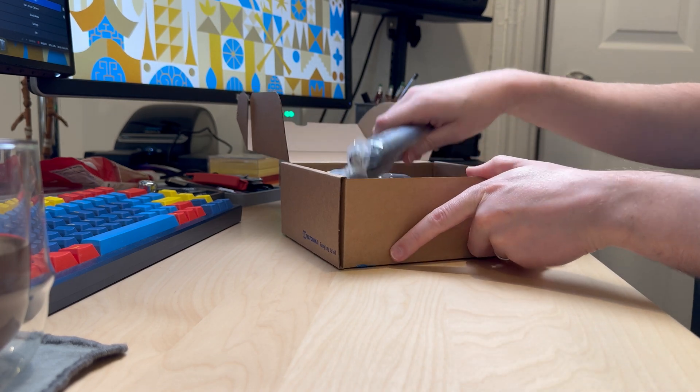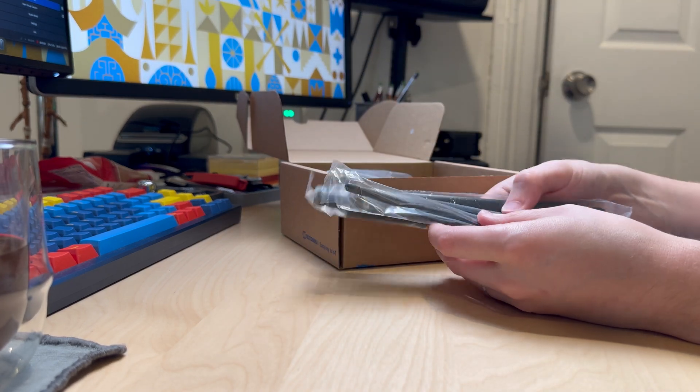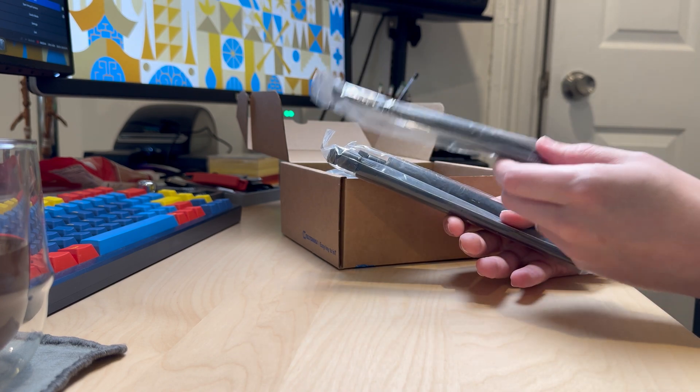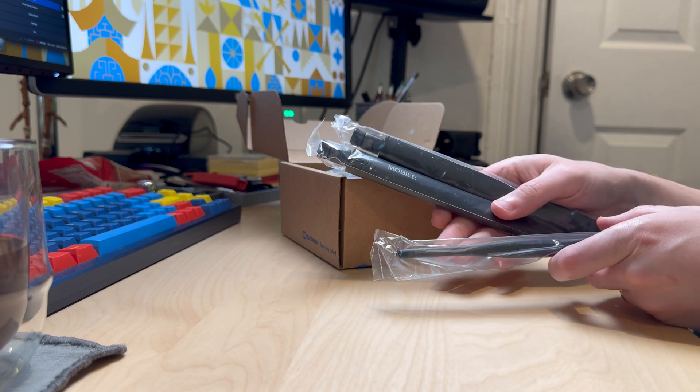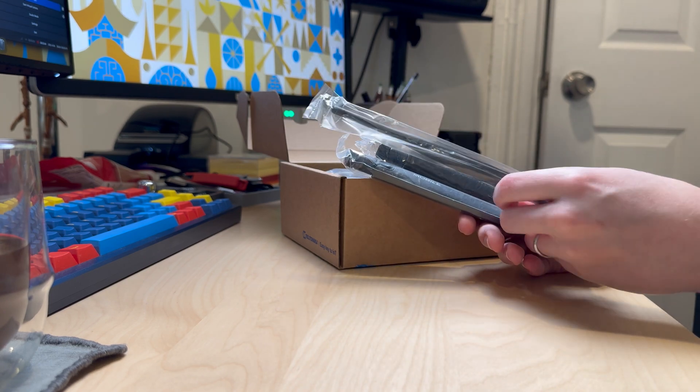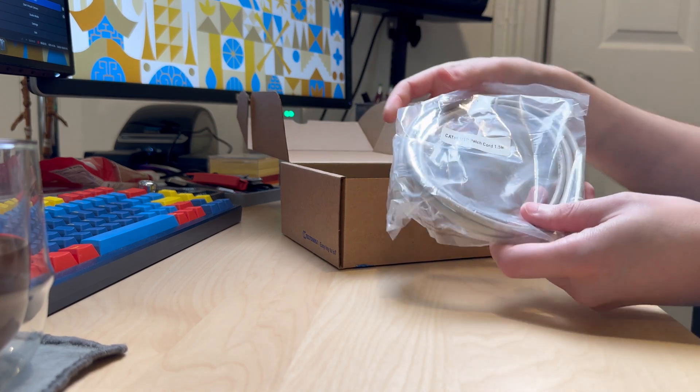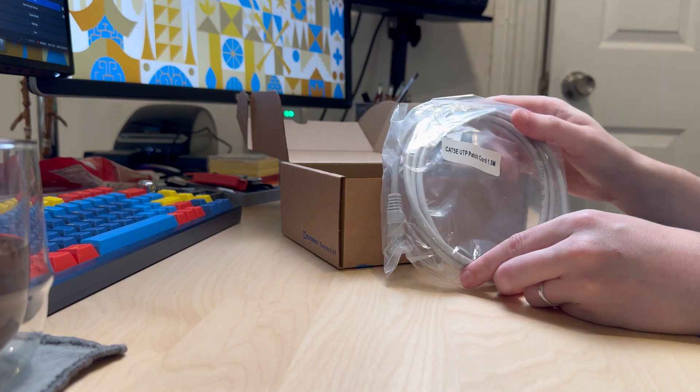Next in the box, we've got our antennas. This device does cellular as well as Wi-Fi, so you've got two mobile antennas for your cellular and then an antenna for your Wi-Fi. We've also got a Cat5e cable. This is only a 100-meg router, so our LAN and WAN ports are only 100-meg — no need for Cat6 or anything like that.